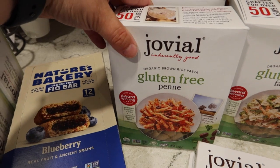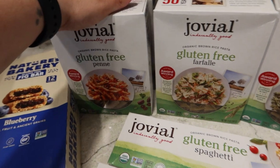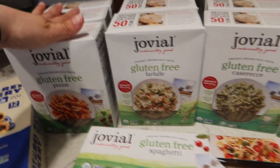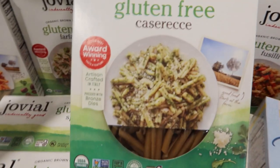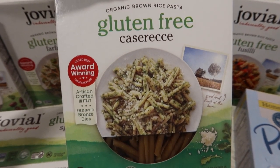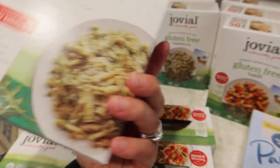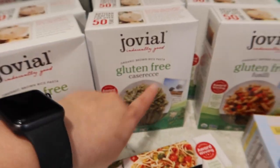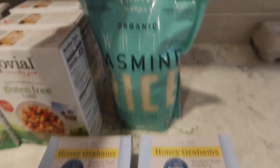I got three boxes of the gluten-free penne. This is all brown rice pasta, but when you cook it and rinse it with cold water you cannot tell the difference in flavor from regular pasta. Then I got three boxes of gluten-free farfalle, three boxes of this gluten-free casarecce — I don't even know how you say that — but it was a fun shape I've never seen at Walmart, so I thought it would be fun to try. And then I got three boxes of gluten-free fusilli.